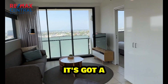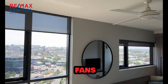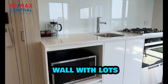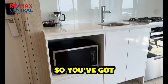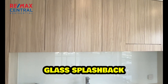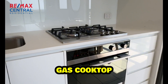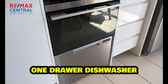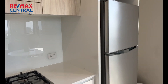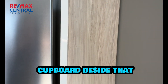It's fully furnished, it's got a split system air conditioner up there as you can see, there's ceiling fans, LED down lights, and a really good kitchen here against the back wall with lots of storage. You've got a microwave, glass splash back, lots of overhead cupboards, a four burner gas cooktop, a one drawer dishwasher, an electric oven, a fridge, and a tall pantry cupboard beside that fridge.